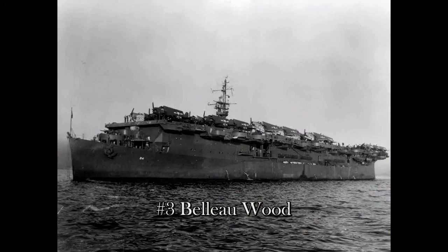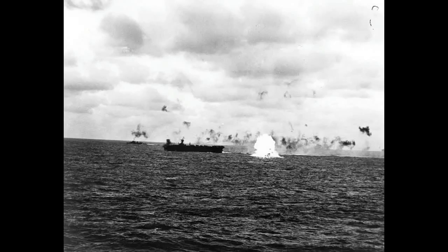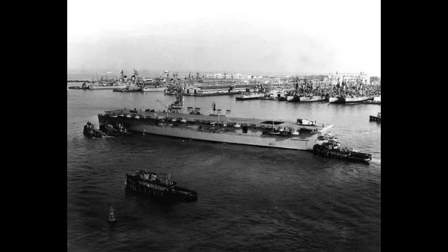Number 3, with 12 battle stars and a Presidential Unit Citation, is the USS Belleau Wood. The Belleau Wood is the only light carrier on this list. Commissioned in 1943, she carried 33 aircraft and survived the war to be scrapped in 1960. Major engagements include Tarawa, Wake Island, Gilbert Islands, Kwajalein, Majuro, Marshall Islands, Saipan, Guam, Palau, New Guinea, and the Philippine Sea. She was sold to the French in 1953, saw action under the French mainly in Algeria during the Algerian conflicts, returned to the U.S., and scrapped in 1960.